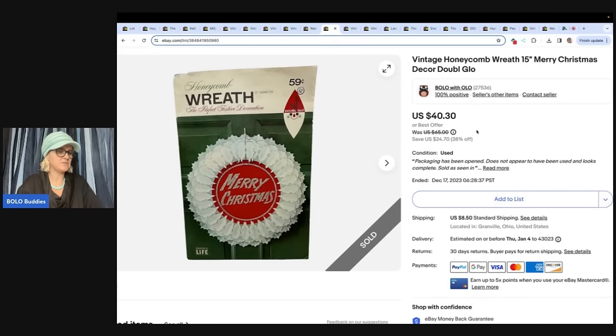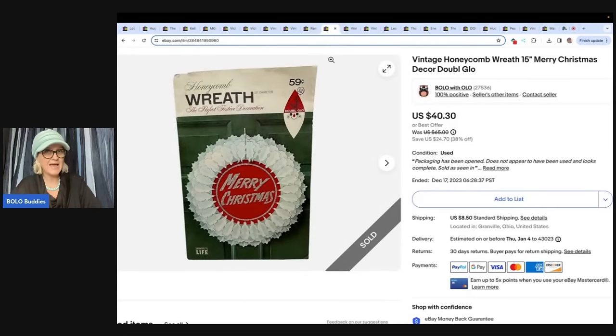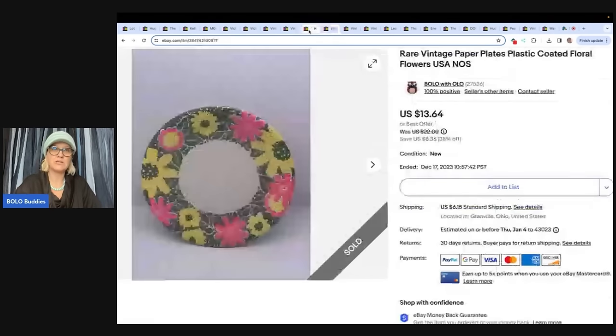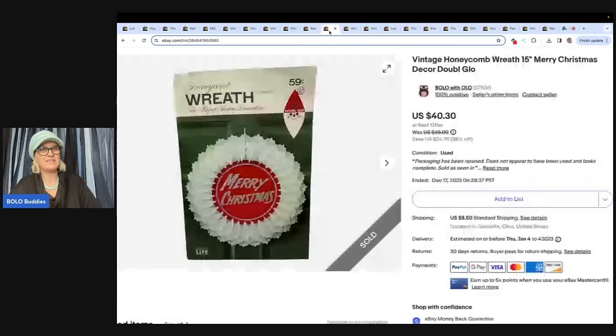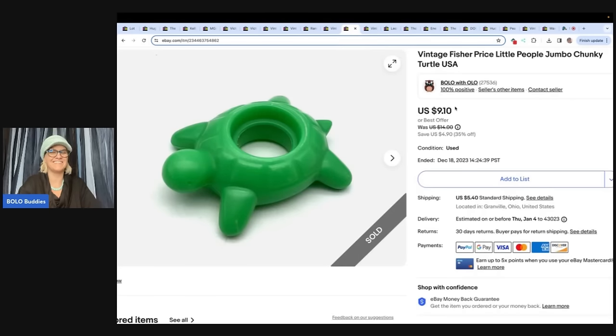This one I got at a garage sale for a dollar and sold it for a best offer of $24 plus shipping. The same person bought the plates and the wreath, so it ended up being okay. I was stressing about shipping it, but they bought this also, so I put it in a priority mail box and I was done with it. I upgraded the shipping from ground to priority just because I had a box — I'll pay a little extra if I have the right box.